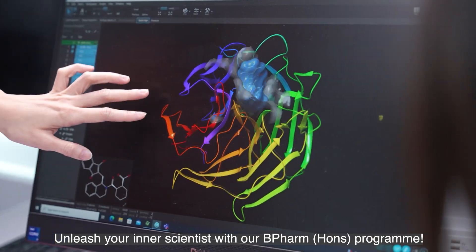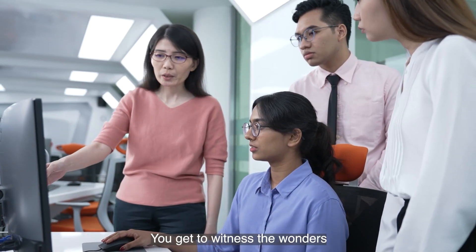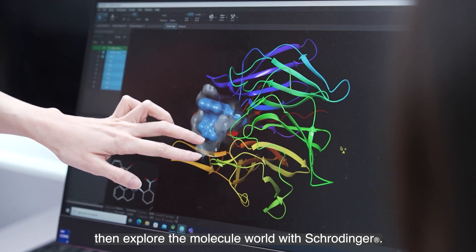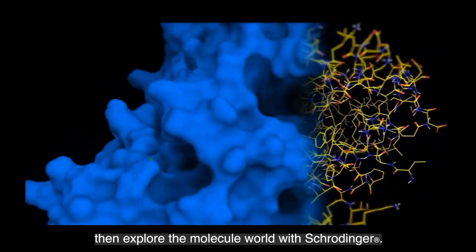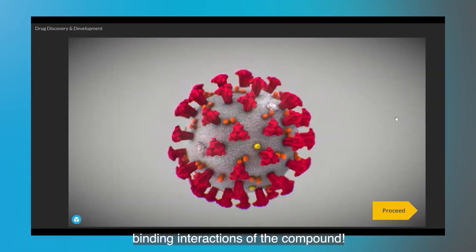Unleash your inner scientist with our Bachelor of Pharmacy Honours Program. You get to witness the wonders by drawing chemical structures and predicting physicochemical properties with ChemDraw. Then explore the molecule world with Schrodinger — simulate, visualize, and master dose-binding interactions of the compound.